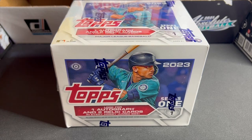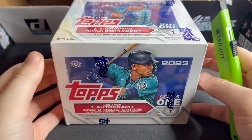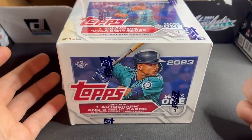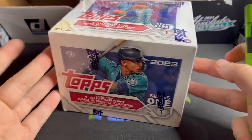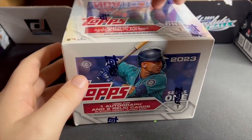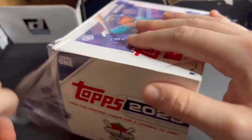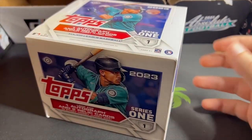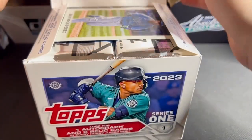How is it going everybody? We got a brand new hobby box here — this is the jumbo box, Topps Series One. I've watched a couple YouTube videos on Series One and everyone says the jumbo boxes are the best bang for your buck, best odds. So I listened and I bought this. It was either this or the Donruss football that came out today, and to me it was a pretty easy decision.